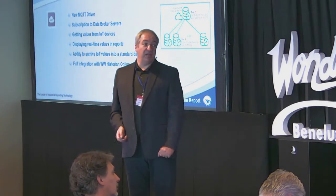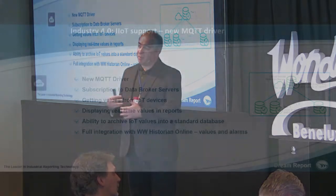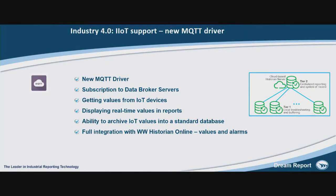We also have IoT communication, so you can easily connect Dream Report to data brokers using MQTT, get IoT data, and use it in your reports. Shortly in summer, the Sparkplug version of MQTT will be added as well.